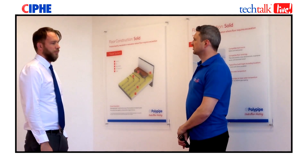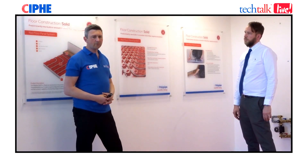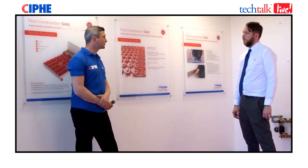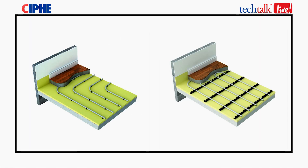Can you tell us a little more about the systems that Polypipe offer? We have a lot of systems which may at first seem confusing, but once you understand them, you've got a lot of flexibility to use in all different kinds of floor constructions. One of the most common systems installers use are solid floor systems. We personally have three systems: our red floor plate, our staple system, and clip rail system.